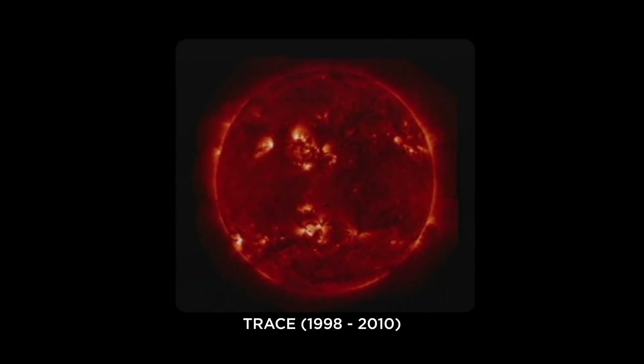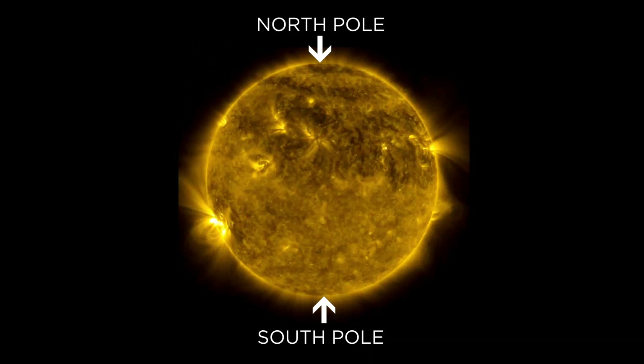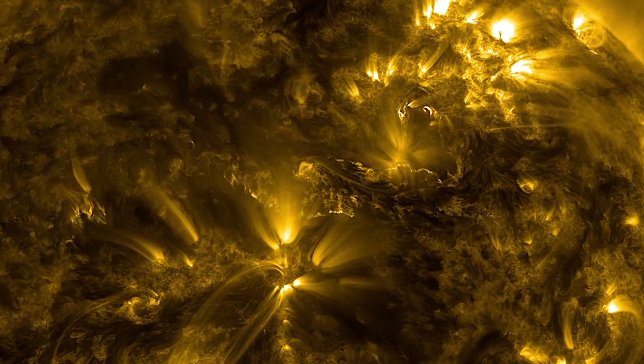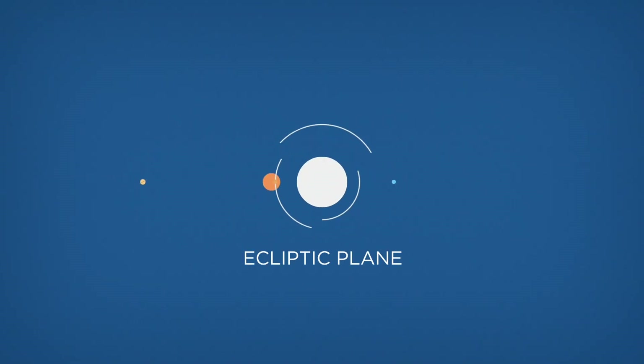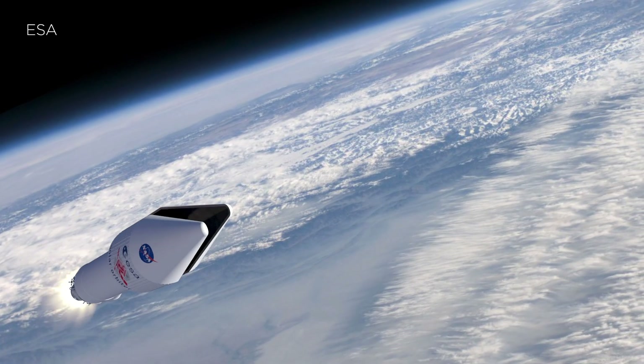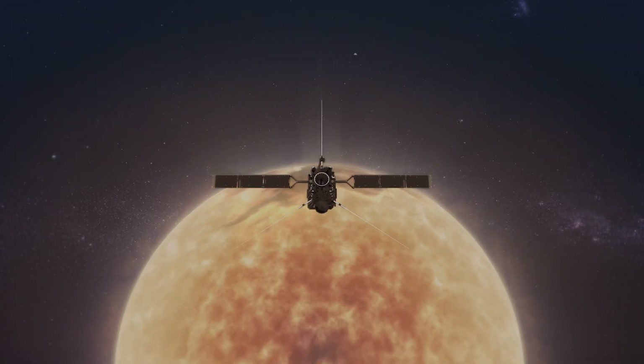Ever since we've been pointing spacecraft at the Sun, two regions on our star have been missing from satellite images. The Sun's two poles have never been mapped because all the solar images we've built have remained in the ecliptic plane, the swath of space roughly aligned with the Sun's equator, where all the planets orbit. A new mission from the European Space Agency and NASA, called Solar Orbiter, aims to escape this plane and take the very first images of the poles.